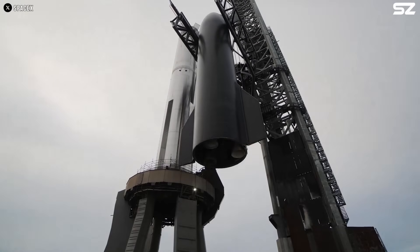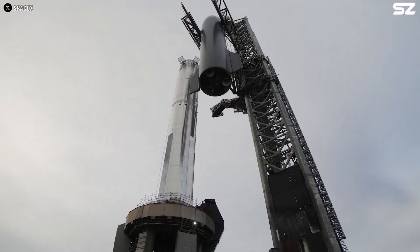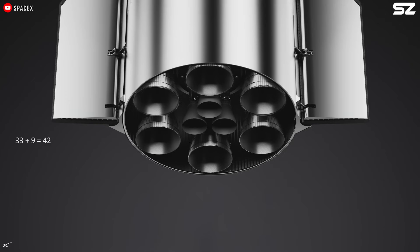With nine engines on the Starship upper stage and 33 on the Super Heavy booster, the total number of engines reaches 42. Interestingly, the future full-stack Starship is also 142 meters tall — coincidence? Maybe not. During the presentation, Elon Musk remarked that the number 42 was inevitable.